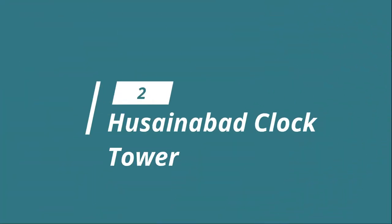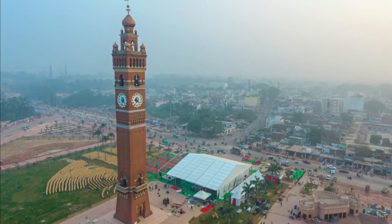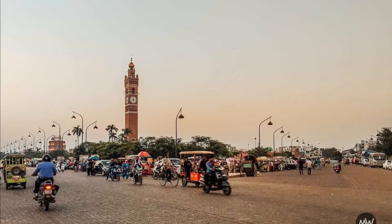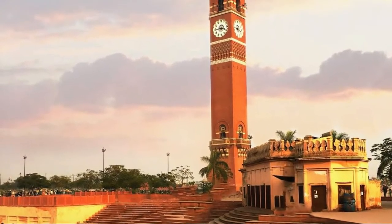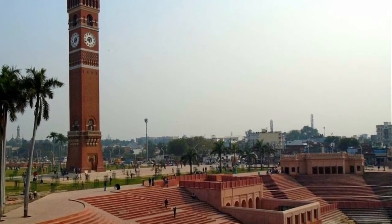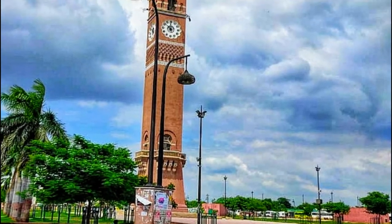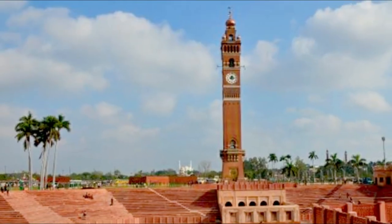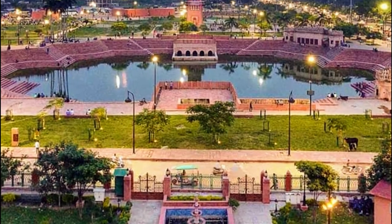Number 2: Hussainabad Clock Tower. Located adjacent to the Roomi Darwaja, Hussainabad Clock Tower is another heritage monument in the city of Lucknow. Built in 1881 by the Hussainabad Trust at a cost of 1.75 lakhs, this 221-feet structure is modeled after the Big Ben clock tower of London. The clock is designed like a flower with 12 hands, and its pendulum is 14 feet long, making it popular as the tallest clock tower in the country.